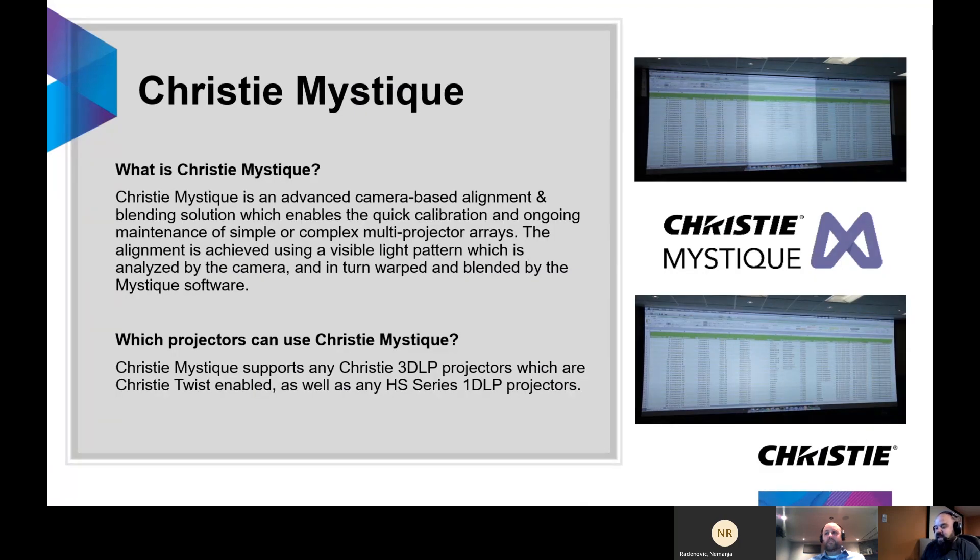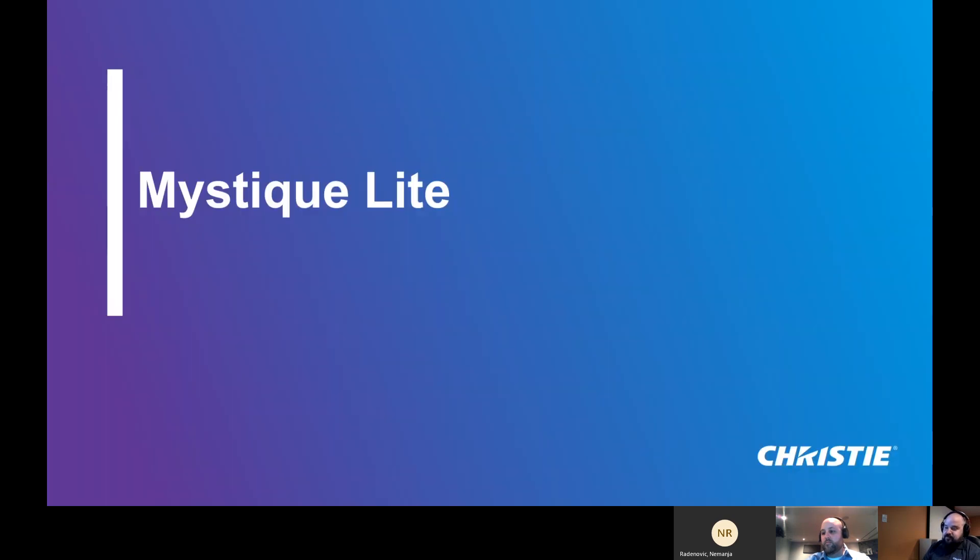Christy Mystique is essentially a camera-based alignment system used for blending multiple projectors together. You can use it to warp and blend projectors. On the right side of the image, you can see a couple of projectors blended horizontally in the middle with the center area uncompensated. In the image below, the images have been warped together to create one smooth, consistent image with the blend area compensated. That's what Mystique does using a camera system. Most Christy Mystique products can be used on our latest 3DLP projectors, including the new Gryphon projector, and also any of the HS Series 1 DLP projectors.